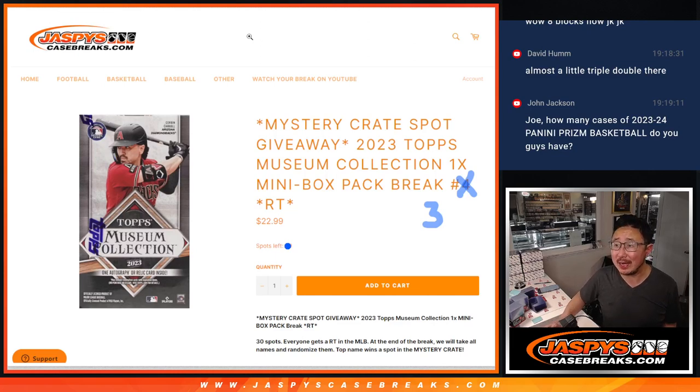Hi everyone, Joe for Jazby's Casebreaks.com coming at you with another 2023 Topps Museum Collection baseball mini box break, or pack break, whatever you want to call it.